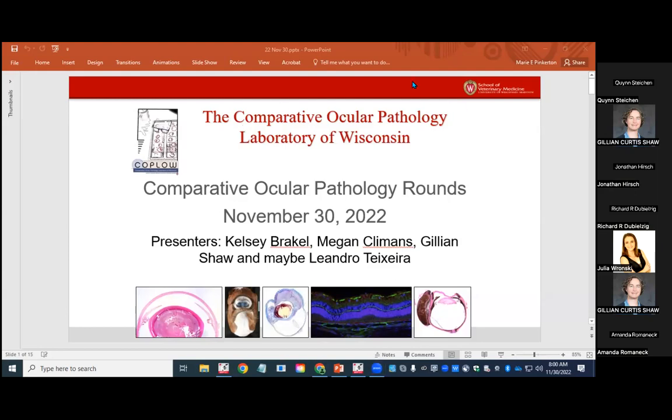Good morning everybody. I'm Kelsey, Megan, Gillian, and maybe Leandro will also be presenting today. This is CopLaw Rounds. We're having some technical difficulties but it's going to be fine.